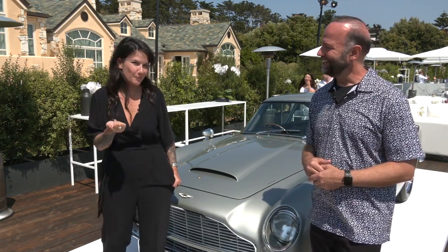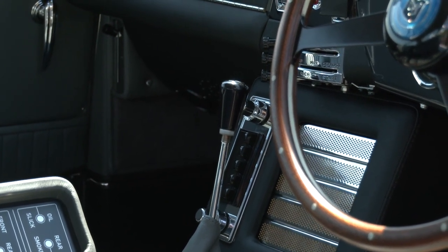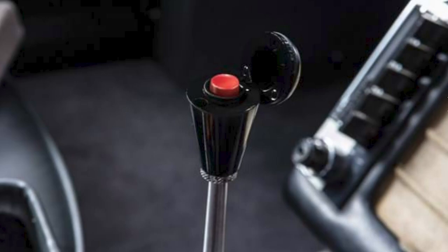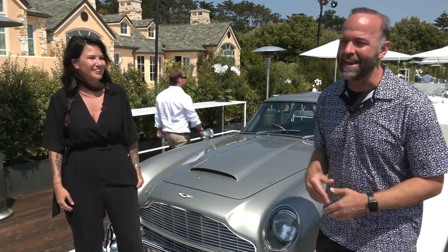My favorite feature is definitely the passenger seat ejector button. The top of the shift knob flips up and there's a red button underneath. Imagine being with an annoying passenger and just pressing a button — boom, they're gone.